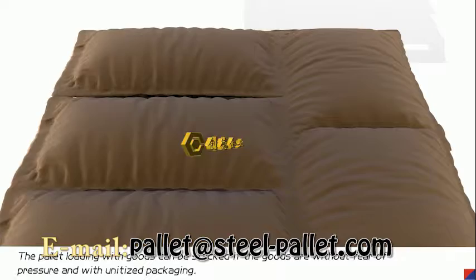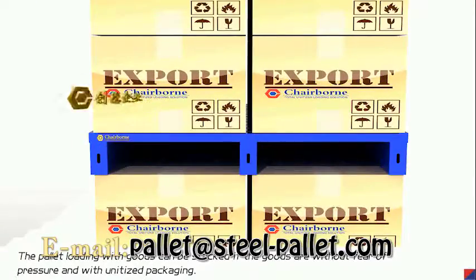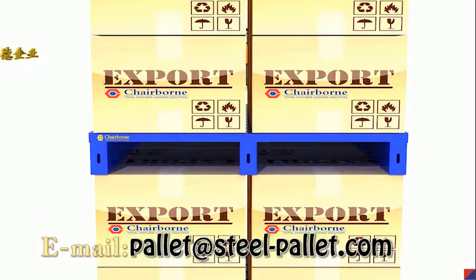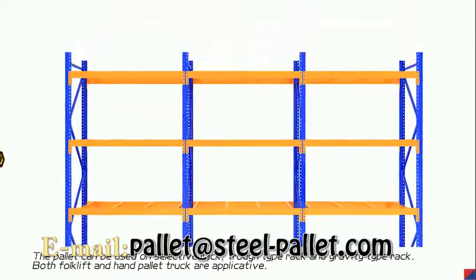The pallet loaded with goods can be used whether the goods are without uniform pressure or with unitized packaging. The pallet can be used on selective rack, L-type rack, and gravity-type rack.